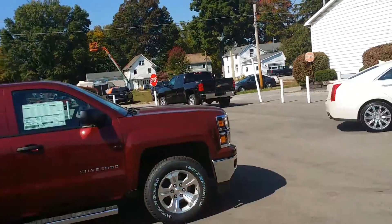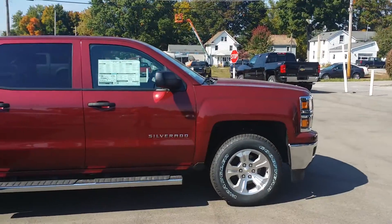Hey Matthew, Wayne Ullery here from Colombiana Cadillac Buick Chevrolet, and I'm standing in front of this 2014 Chevrolet Silverado in Deep Ruby Metallic — a beautiful truck.